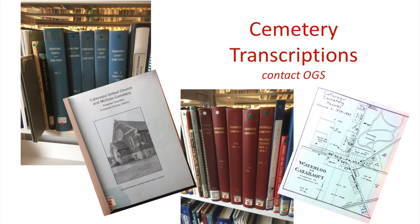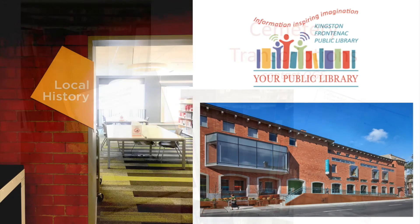Also heavily used are the books of cemetery transcriptions. Members of the Genealogy Society have recorded and indexed the inscriptions from tombstones and grave markers throughout Kingston and Frontenac County.